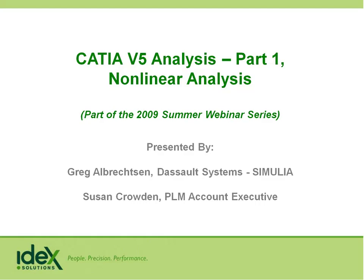Thank you for attending the IDEX Solutions Lunchtime Webinar. This is a series of webinars we're putting together for people to see how CATIA and SmartTeam are the Dassault family of products. I'm Susan Crowden, and I'm the PLM Account Executive here at IDEX Solutions.